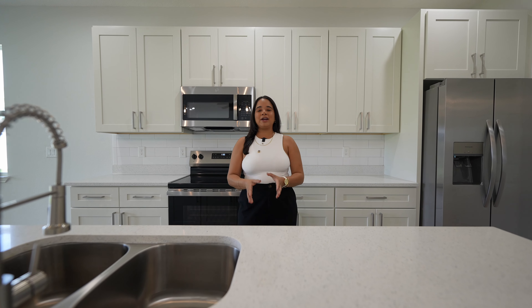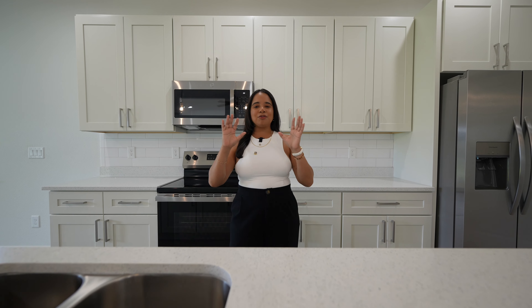In today's economy we want to find affordable options in every aspect of life, and that's why in today's video I'm going to be showing you a home that is under $300,000 that I know you're going to love.